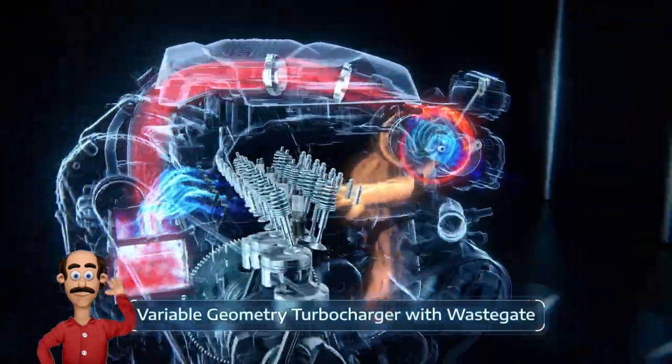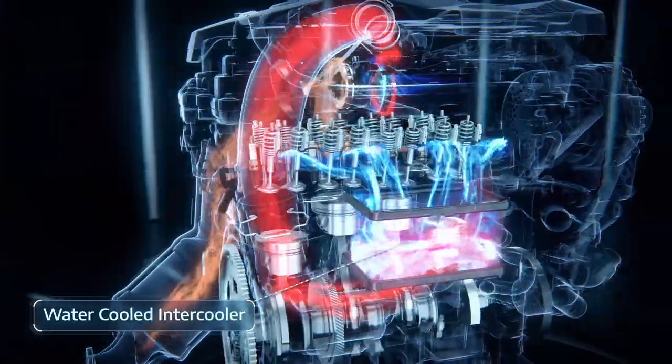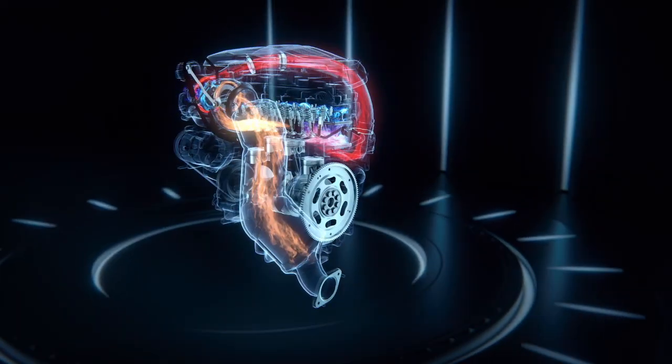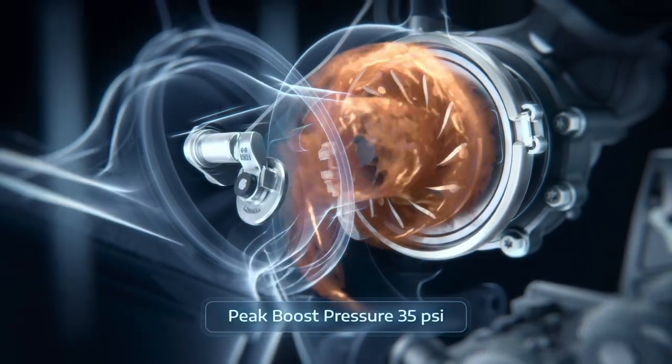The new 2-liter Stellantis engine is a major move forward, using lessons from the first global medium engine and the Hurricane 6, and combining them with Maserati's efforts. It combines the skills of engineers formerly at Chrysler, Fiat, Peugeot, and Maserati, and probably there's some Ferrari in there too.